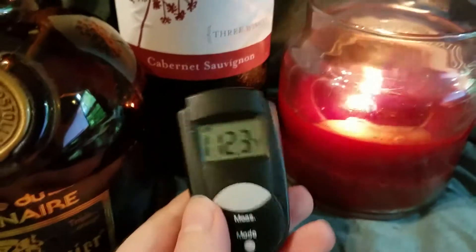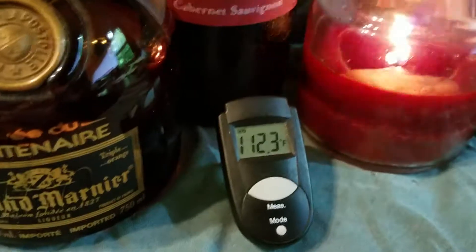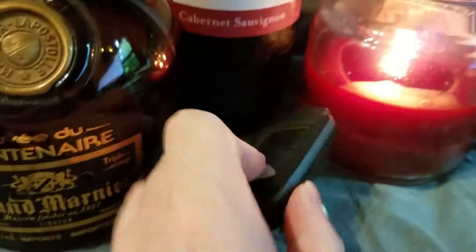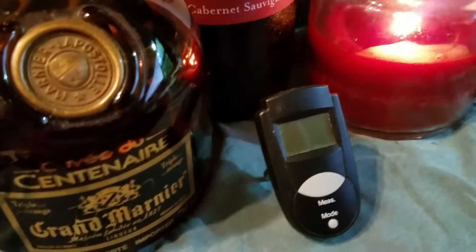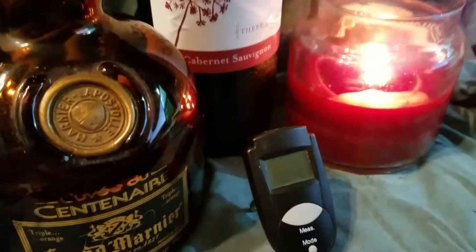So I definitely recommend you get one. You don't have to get this particular one. This has a nice little stand if you want it to sit up and see what it's doing, and it just takes a regular watch kind of battery. But they've got all sorts of other different kinds of infrared thermometers out there. If you just carry one in your pocket or have one in a drawer of the house, that way you can tell if the wine is at a temperature that you want it at, or if you want to get it a little warmer or a little cooler.